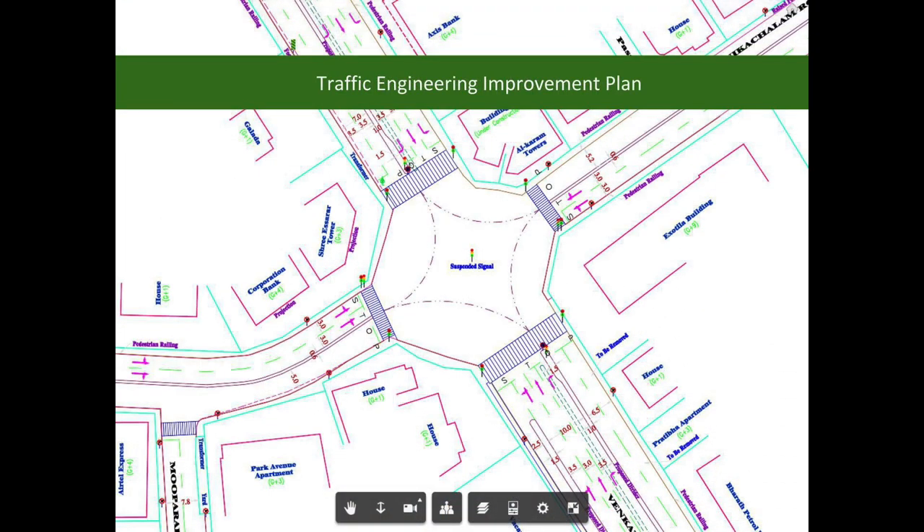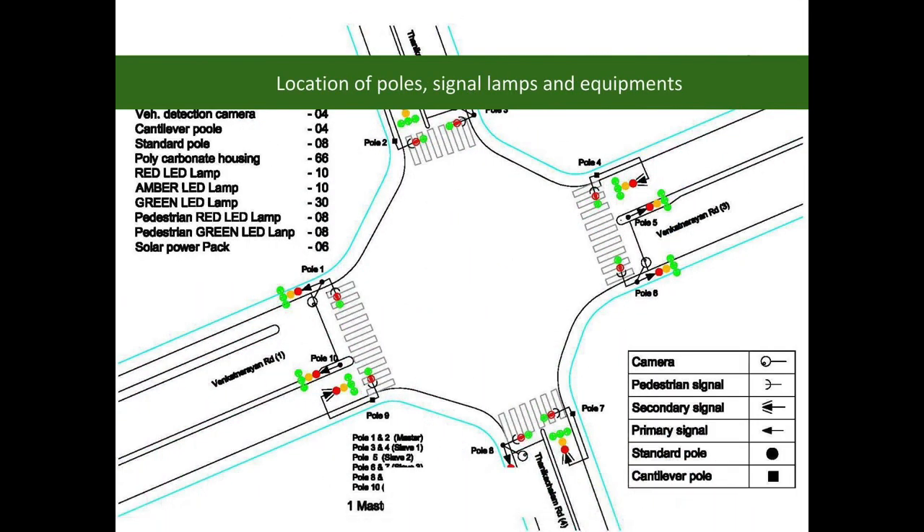After a systematic study of traffic data, availability of road space, and field constraints, a detailed traffic engineering improvement plan has been prepared. On the basis of traffic and other requirements, the traffic control system was designed.